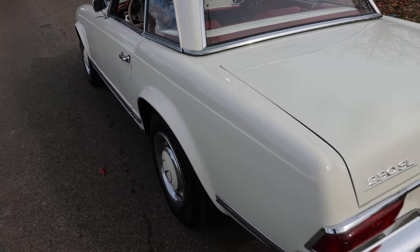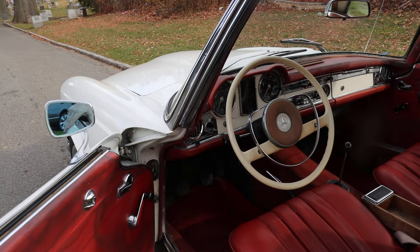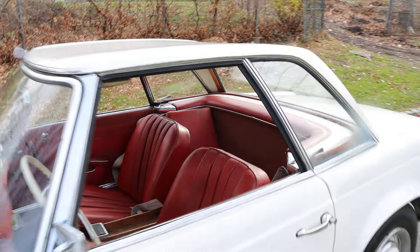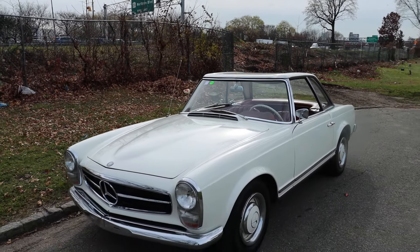The interior is very usable. It's got some patina to it, but very attractive overall. A highly collectible and desirable car here at Goldwing Motorcars.